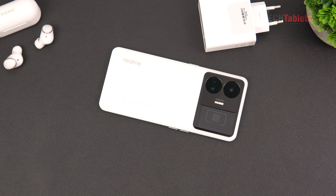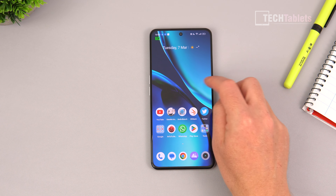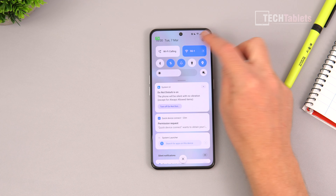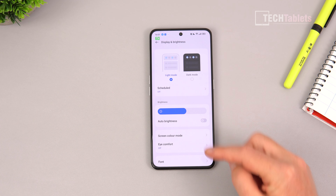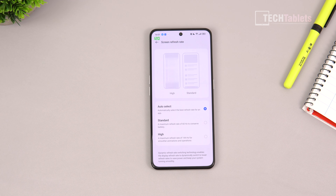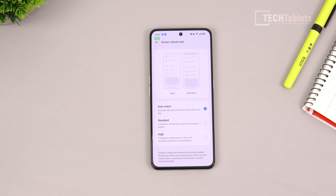The display is a 6.74-inch screen claimed to run at 144Hz maximum, but I've never been able to get that. In the settings there are adaptive refresh rate options. On auto select it will eventually go to 60Hz, and it flashes between 60 and 120 — probably due to animations it's staying on 120 right now.